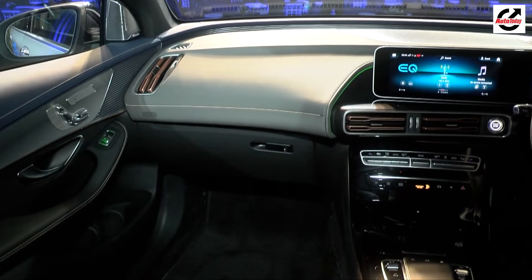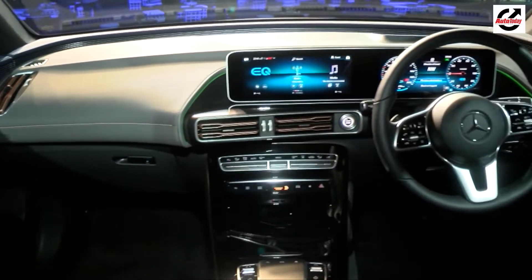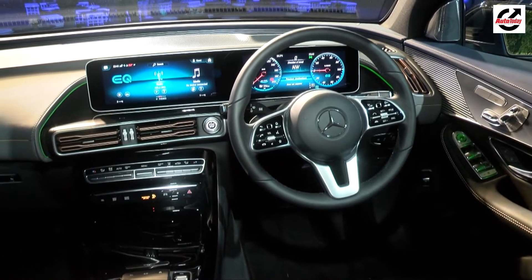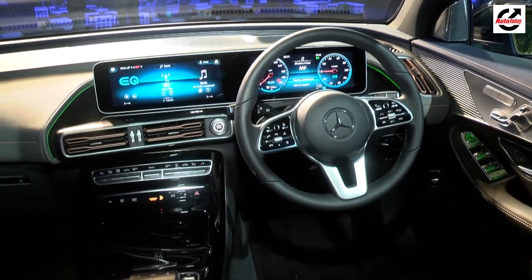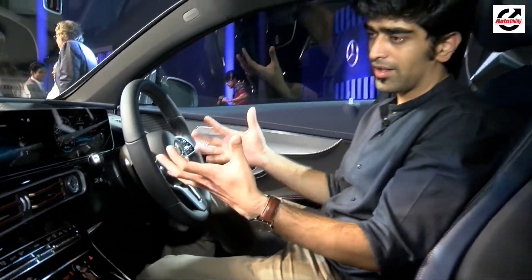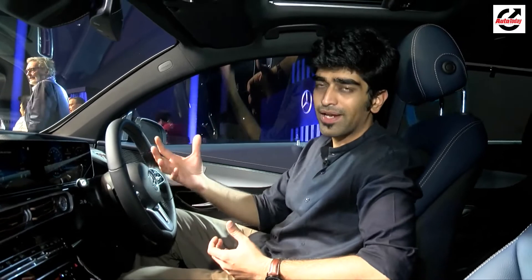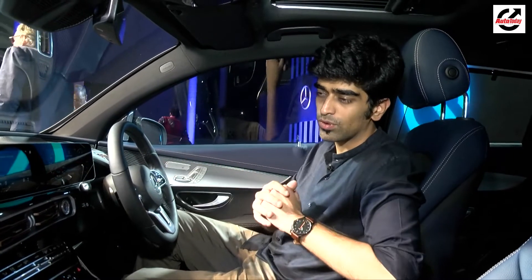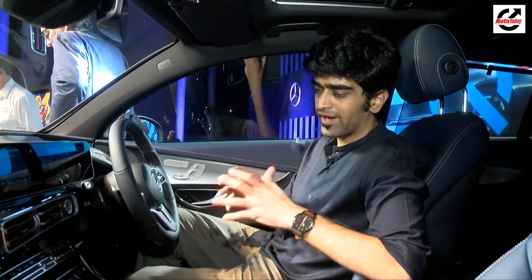Much like the exterior, the interior too is a very familiar Mercedes-Benz affair. The dashboard is dominated by a dual screen setup along with the latest MBUX multimedia system. It's a feature-loaded cabin — we're not really sure of the exact spec that will be launched, as this is the special edition 1886 version, so it could differ. The final spec will be revealed closer to the launch date.